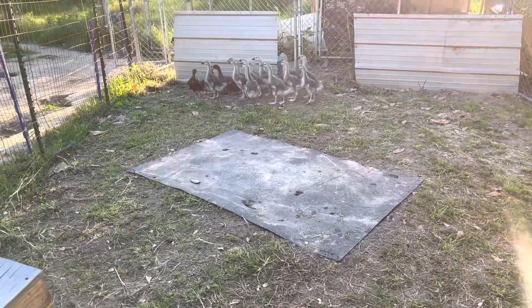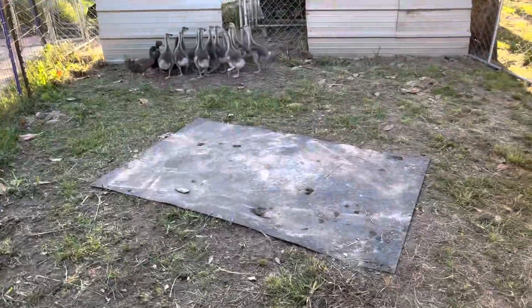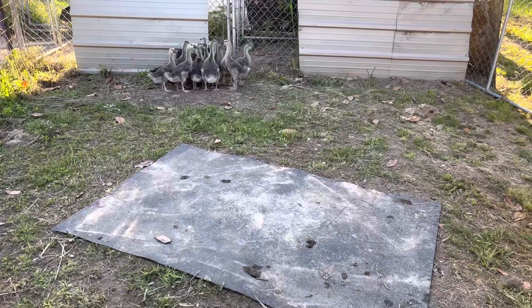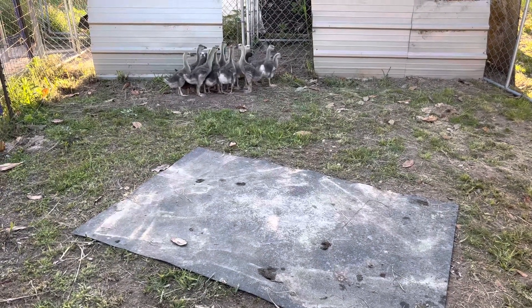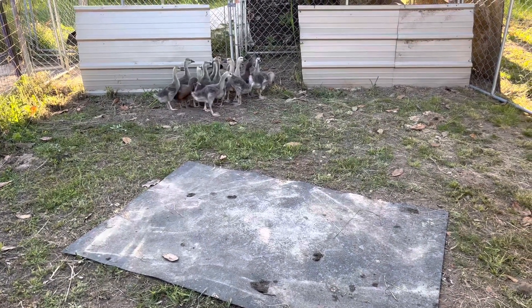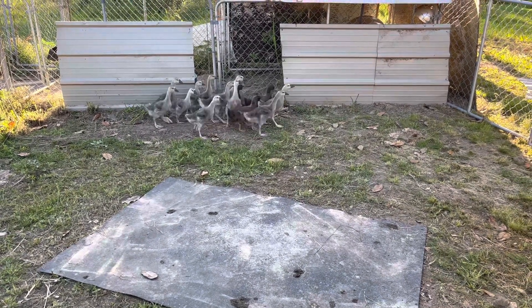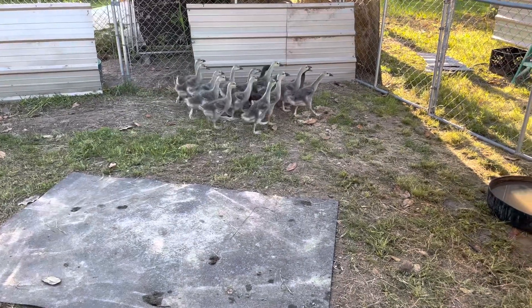It was quite a bit smaller and actually lethargic. I tried to save it. And I've actually had three of the African geese die since I've got them. There's death on a homestead, and sometimes there's no explanation.